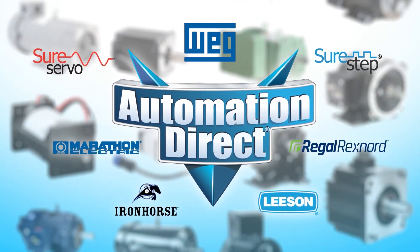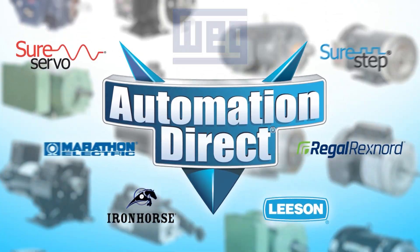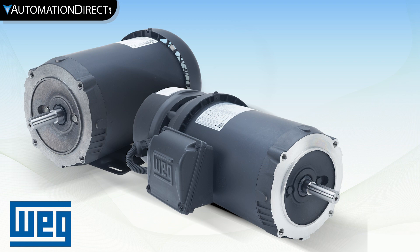AutomationDirect sells an incredible selection of motors from a wide range of brands to fit most any application. Founded in 1961, WEG is recognized today as one of the world's largest motor manufacturers, serving more than a hundred countries and five continents.